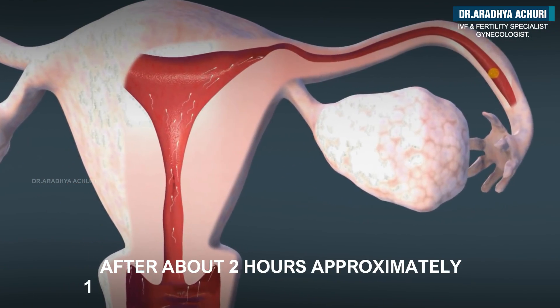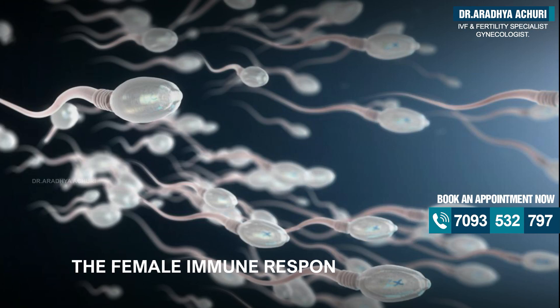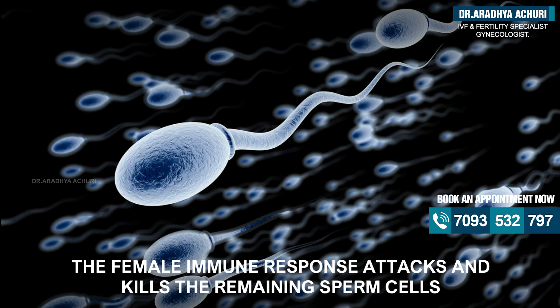After about two hours, approximately 10,000 sperm will make it to the uterus. The female immune response then attacks and kills the remaining sperm cells.